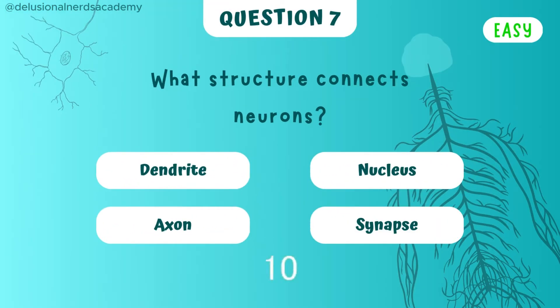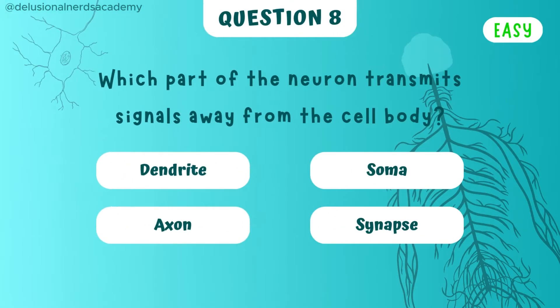What structure connects neurons? And the answer is the synapse. Which part of the neuron transmits signals away from the cell body? The part is called the axon.